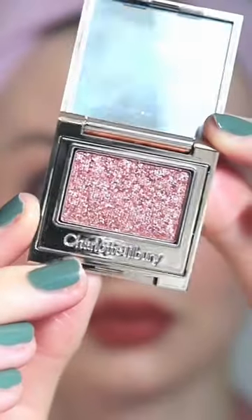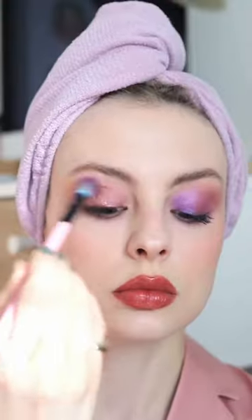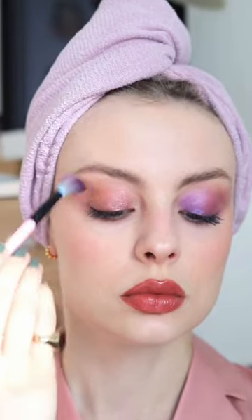Now let's try Pillow Talk Diamonds, which is more of a peachy pink colour. Again, I used my finger to apply it and then used a blending brush to take it above my crease. For some reason I found this one a little bit difficult to blend and it definitely has less dimension than the purple one.